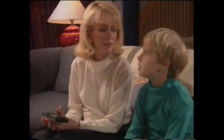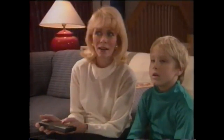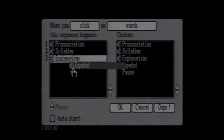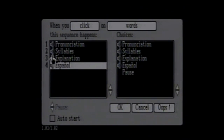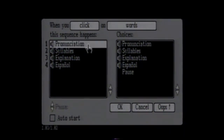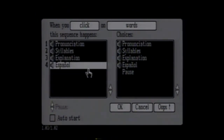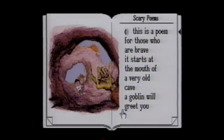And because it's interactive, your child can read along with the story word by word, at his or her own pace. With a simple click of the remote control, special features allow you to customize the book to meet individual needs. For example, the story can offer word pronunciations, syllables, explanations, and even Spanish translations — all with the story's text as well as selected objects in the accompanying pictures.